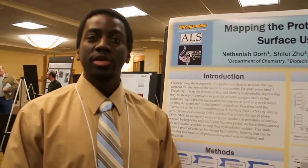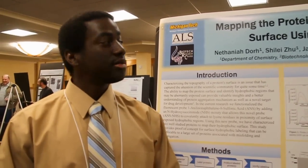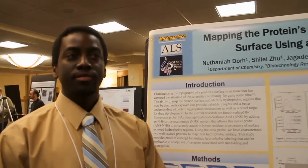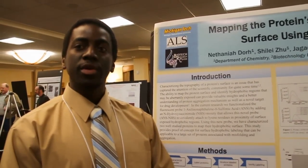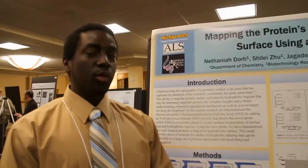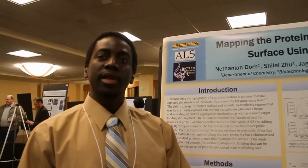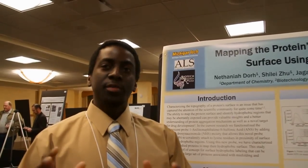Hi, my name is Defana Ador. I'm from the Department of Chemistry and my poster here is about using a novel fluorescent probe to map the hydrophobic surface of proteins. This is important because many neurodegenerative diseases have implicated the exposed hydrophobic surface in aggregation potential.